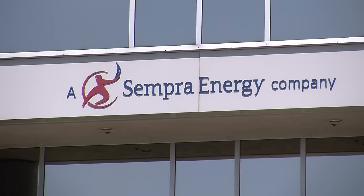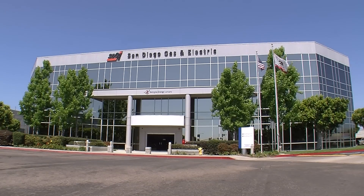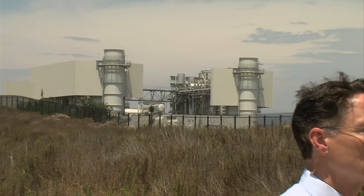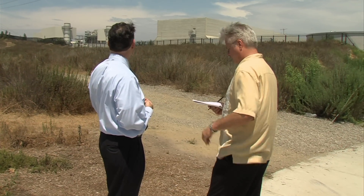That puts pressure on energy companies who are under legislative pressure to shrink their carbon footprint. Starting in 2015, gas companies will also have a carbon limit imposed — a carbon cap. Jeff Reed is in charge of emerging technologies at Southern California Gas Company, which sells natural gas to this power plant.